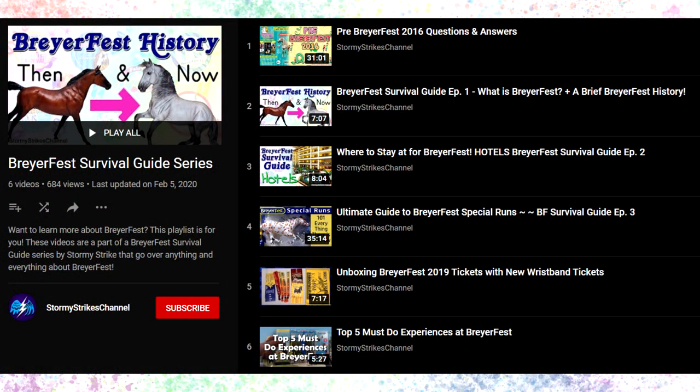If you're interested in learning more about BriarFest, I have a BriarFest survival guide playlist which is mostly about in-person BriarFest, but it might still be handy if you are planning to go to in-person BriarFest someday. Thank you all for watching, stay safe, and I will see you in the next video. Bye everyone!